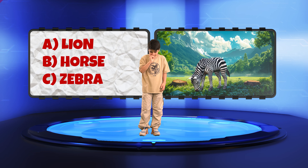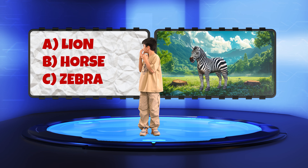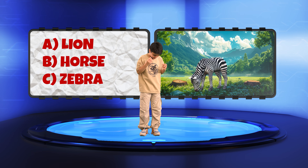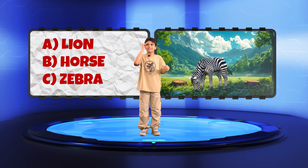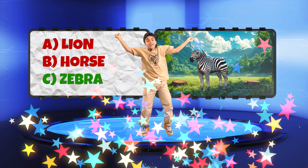Kian, here's your last one. Is this animal A. Lion, B. Horse, or C. Zebra? Zebra! Correct! Yes! I win!